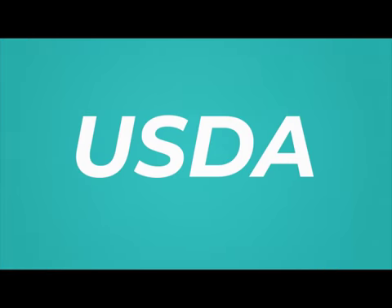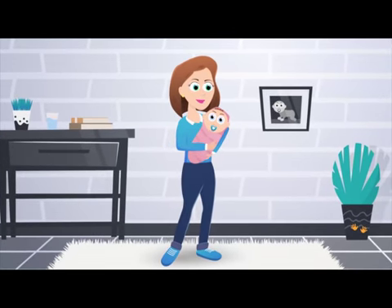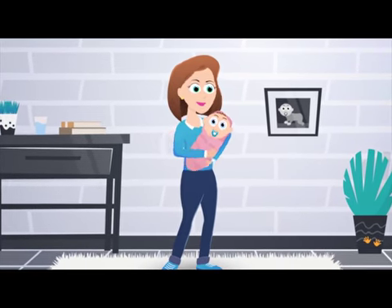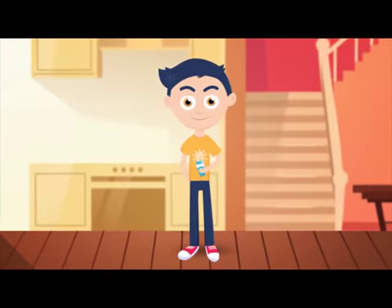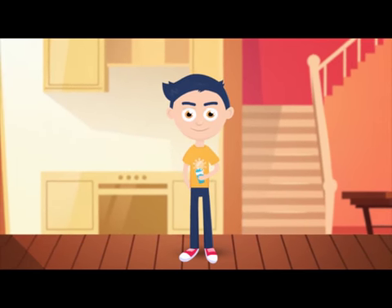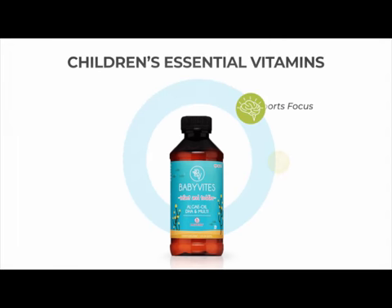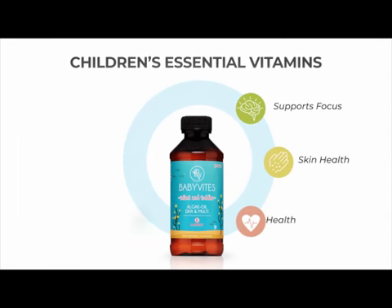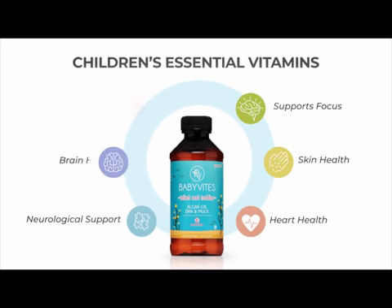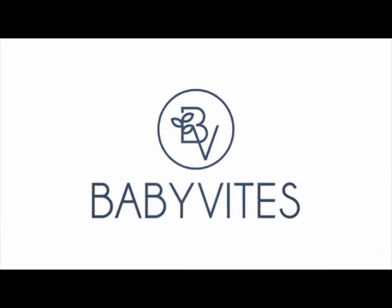To create the most beautifully tasting and smelling omega multivitamin for your infant and child. Created by a pediatrician who wanted to offer a fish-free omega for her daughters, Baby Vite's vitamins offer a multitude of benefits: focus support, skin health, heart health, neurological support, brain health, and vision support. Baby Vite's — because good health starts with mommy and continues with baby.